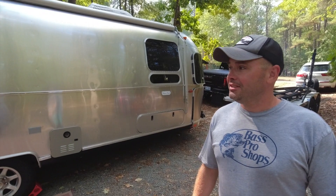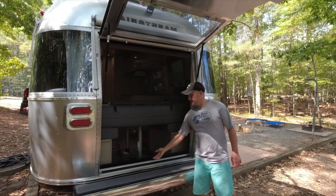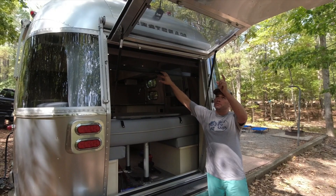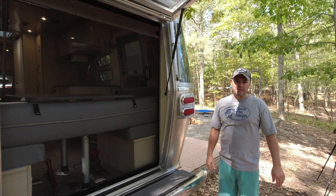Hey guys, welcome back to the channel. Today we got something special — I've got my buddy Eric here with his family and their awesome Airstream. We're going to take a look at it and show you guys what it's all about. It's a 2022 Airstream Flying Cloud 27 FB Twin with the hatch option. The hatch on the back kind of brings the outdoors in, and it's got a screen that you pull down once you open it. When we backed up to the river up in the mountains a couple weeks ago, you could open it up and hear the river going.